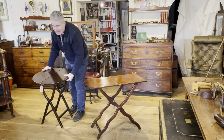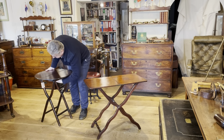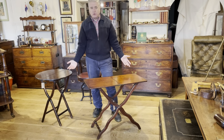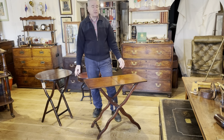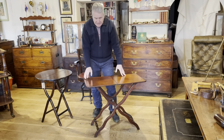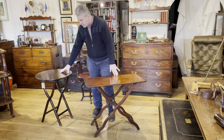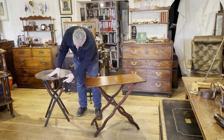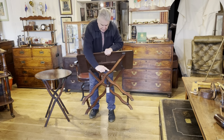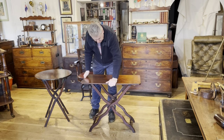It's very difficult to date coaching tables accurately. Sometimes you might know from the timber — say rosewood — and the shape of the leg that it's going to be earlier. This one is going to be mid 19th century, perhaps a little bit later. This one is going to be later in date. You can see that the leg is not quite as decorative as the lovely movement on this leg, so that gives us a few clues.